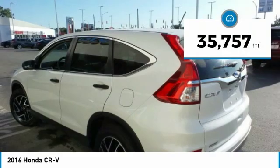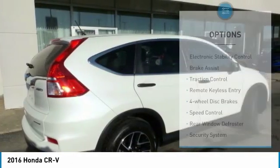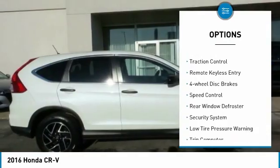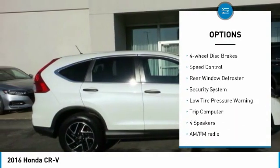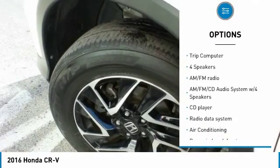This vehicle has less than 40,000 miles. Here are some of this vehicle's great options: electronic stability control, brake assist, traction control, remote keyless entry, four-wheel disc brakes, and speed control.